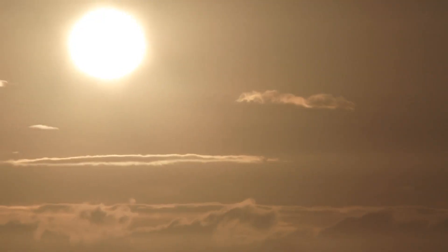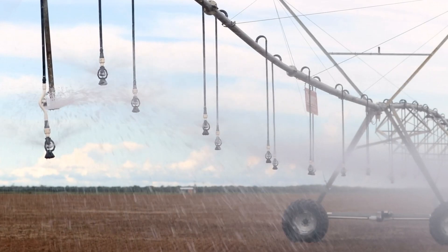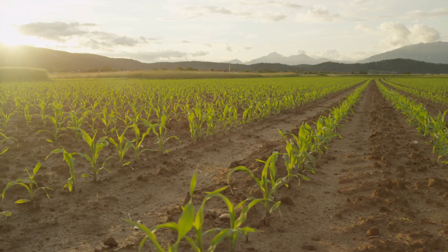The higher the temperature, the more water is needed, and that requires simply also more carbon to be stored in the ground.